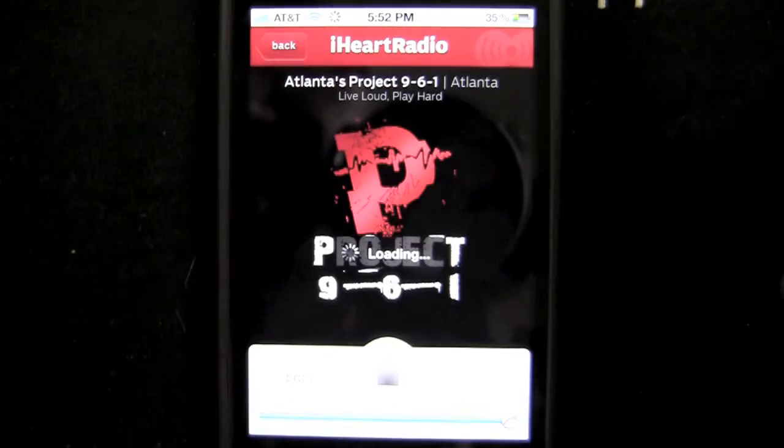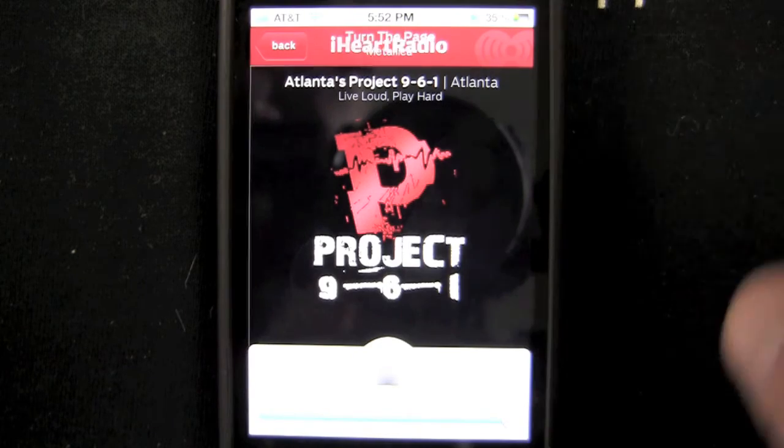I can hit scan and look at San Diego's Rock Station. It's kind of like scanning on your car radio — just tap it and go through it.